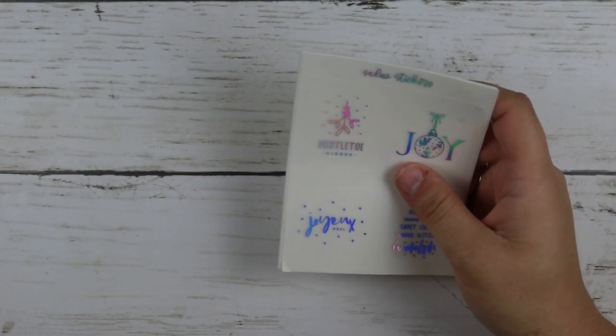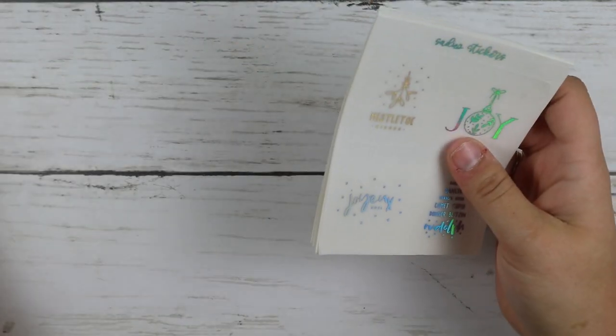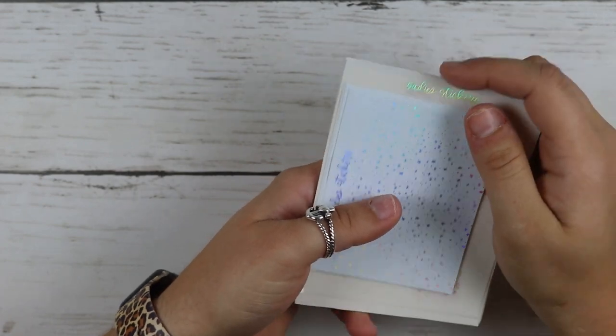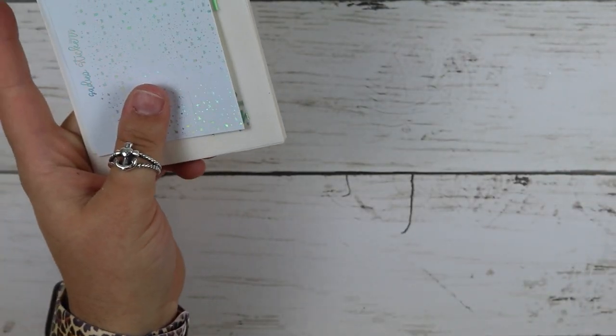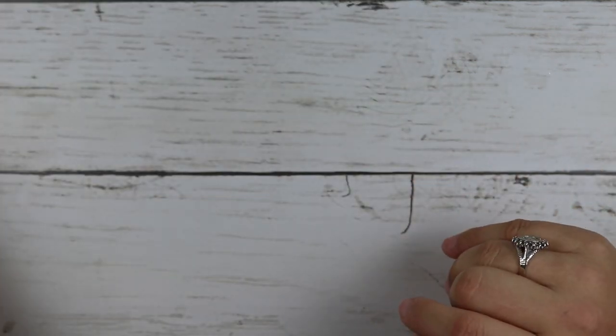That is everything from Sadie Stickers — this is her $2 Tuesday. Y'all need to check out her $2 Tuesdays. No joke, they are amazing. She has the best stuff and great deals.